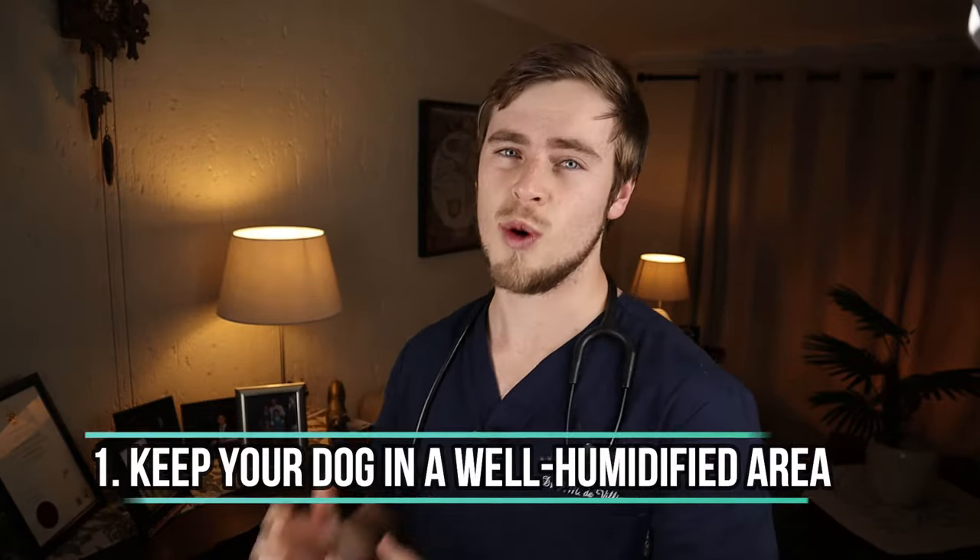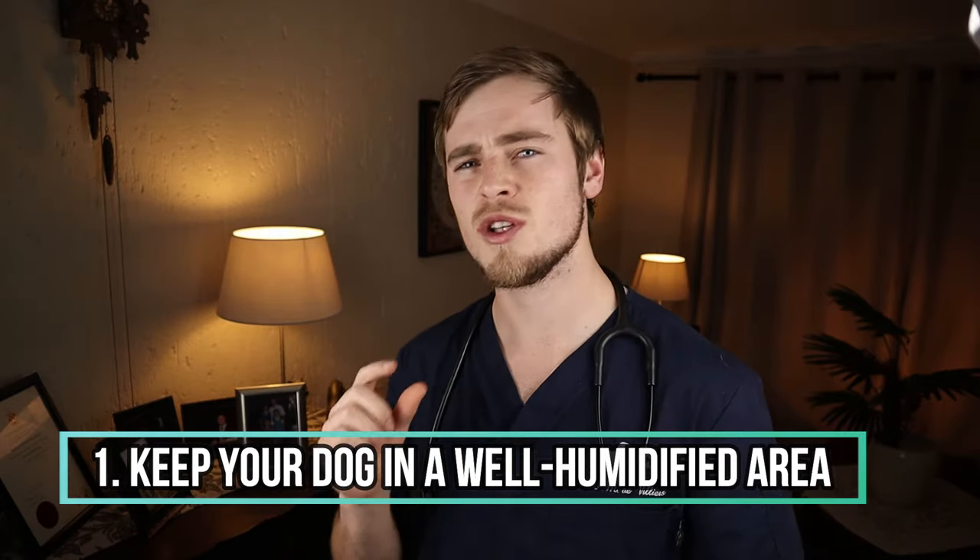After your dog is discharged from the hospital, there are a couple of home remedies you can apply to help speed up his recovery. Number one: keep your dog in a well-humidified area by placing a small humidifier near your dog when he is resting. This will moisten the air that your dog breathes, which can help to reduce the irritation on the respiratory tract. If you don't have a humidifier, use your shower to perform steam therapy for about 10 minutes at a time. If you are taking a hot shower or bath, let your dog stay in the closed bathroom with you but not directly inside the shower. The steam from the shower will also decrease irritation on the airways.